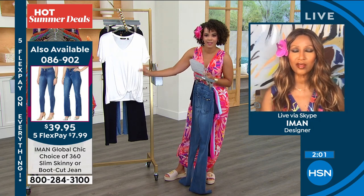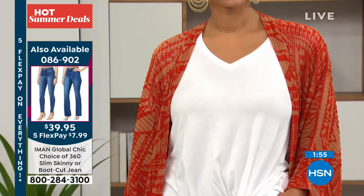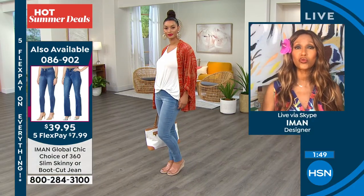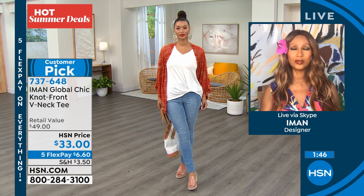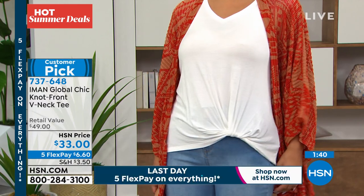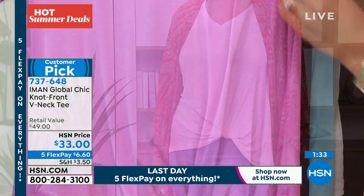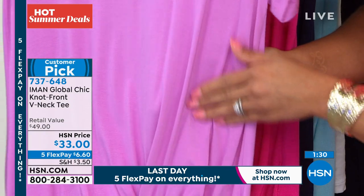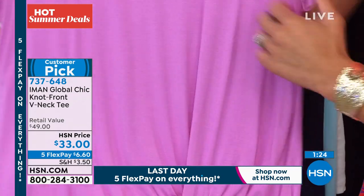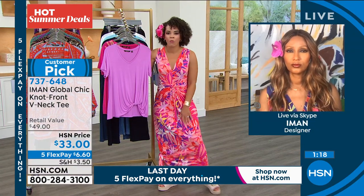Exactly. A lot of women have a problem with the tuck-in — everybody loves a tuck-in because it's cool and casual, but not everybody is comfortable doing it. They love the idea. So we created one that's already tucked in for you — you just put it over your head. The fabric is the softest, softest, softest. And that's what's so great because in the summer, what you want against your skin is something soft and cool — because it gives you a cooling effect.